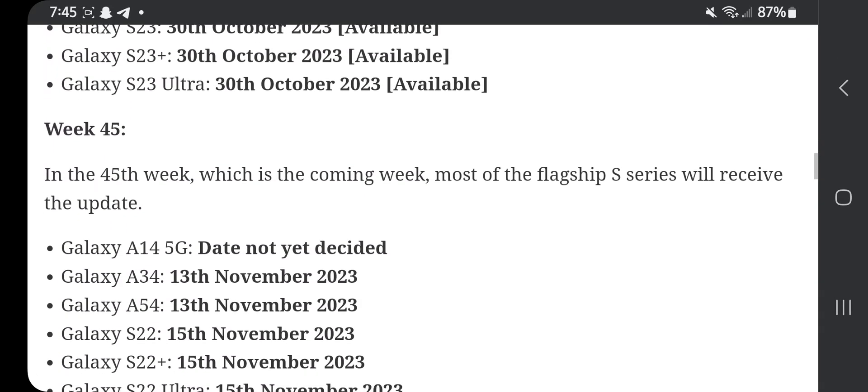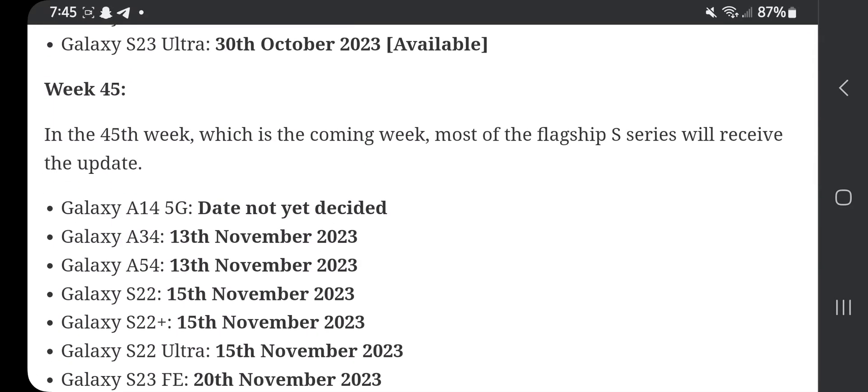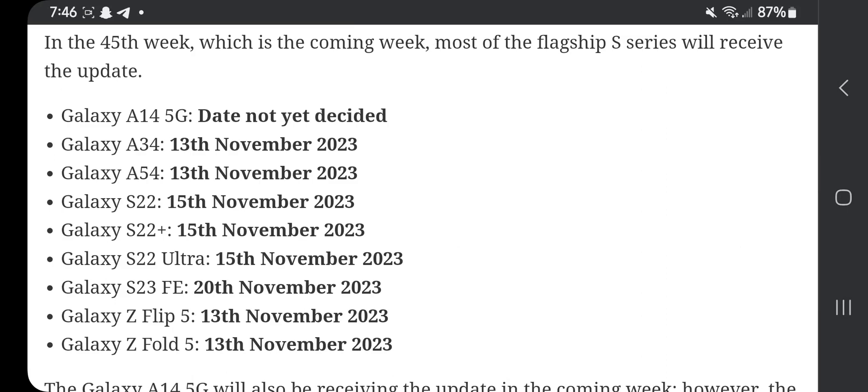Week 45 is the coming week when most of the flagship S series will receive the update. Galaxy A14 5G: date not yet decided. Galaxy A34: 13th of November. Galaxy A54: 13th of November. Galaxy S22: 15th of November. Galaxy S22 Plus: 15th of November. Galaxy S22 Ultra: 15th of November.